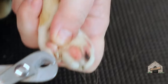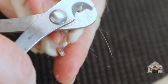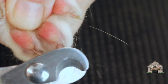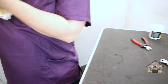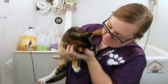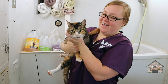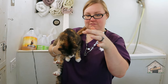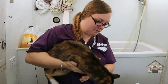Good girl, Maya! You did a good job. What a good kitty — you got hair all over the place, but you're a good kitty!